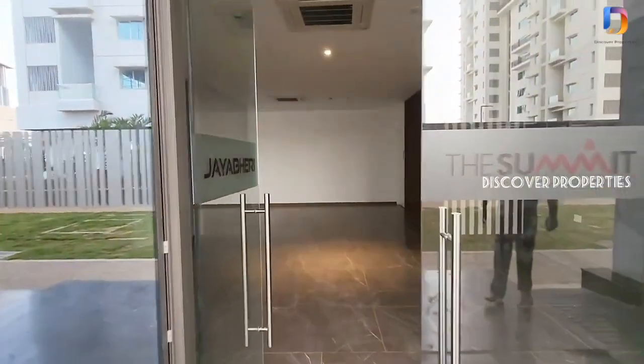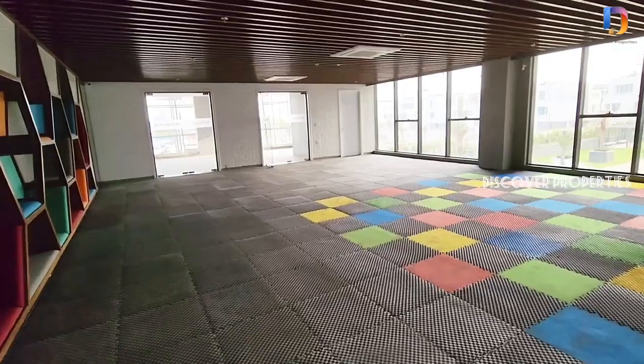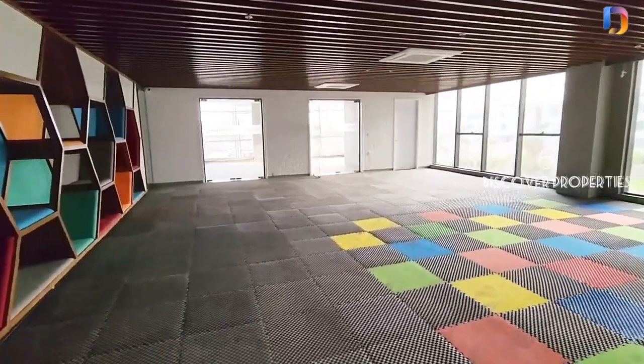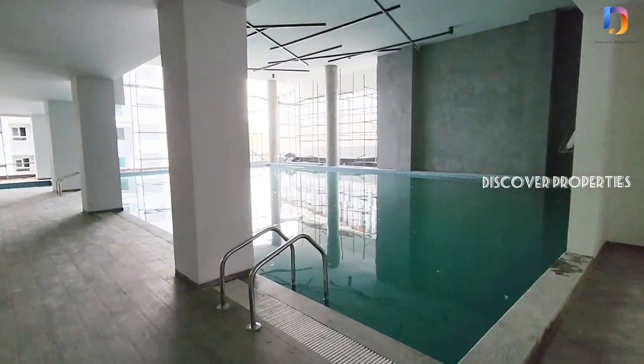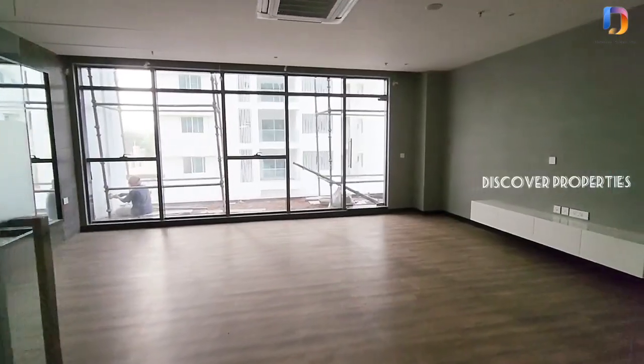This is the clubhouse entrance. We have a multi-purpose hall, a children's pool, and an adult pool. There is also a gym and a meditation hall inside the clubhouse.